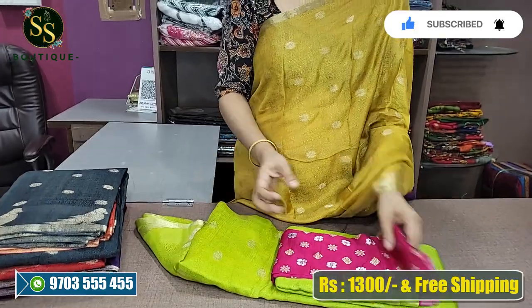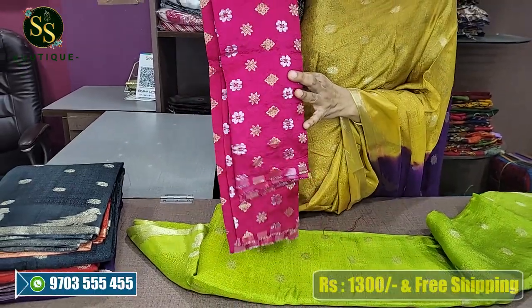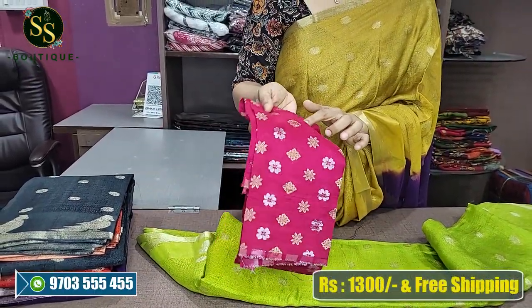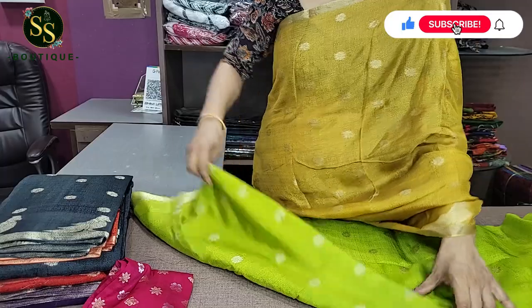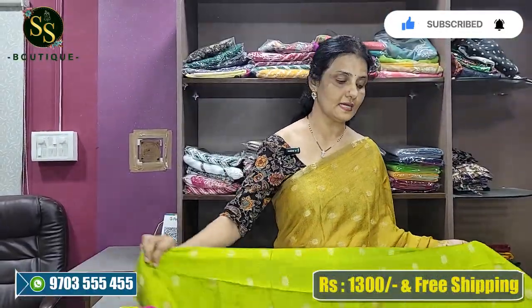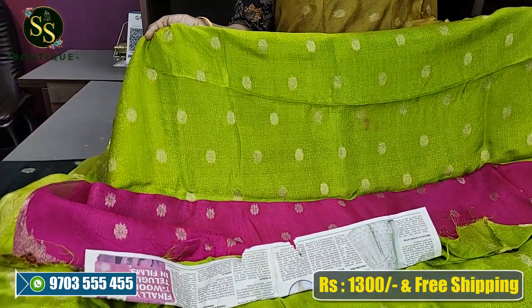Next is a beautiful parrot green and pink color combination — parrot green and pink blouse as well. It has a rich Banaras-style blouse with silver and gold zari motifs. The saree is very comfortable to drape and is perfect for small occasions. The contrast pallu in pink is beautiful.